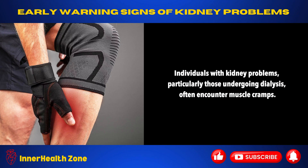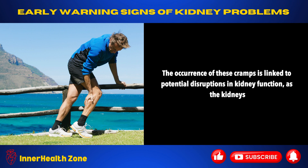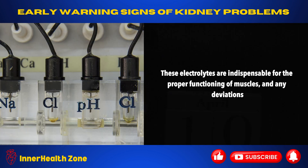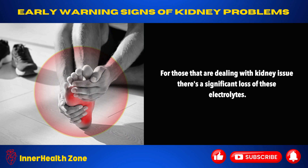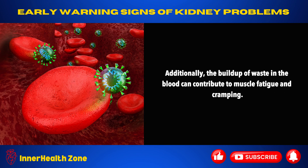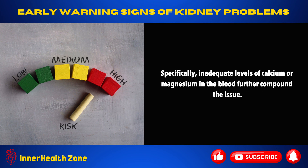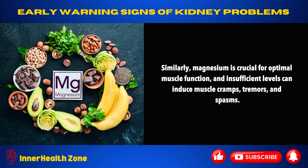Muscle cramps. Individuals with kidney problems, particularly those undergoing dialysis, often encounter muscle cramps. The occurrence of these cramps is linked to potential disruptions in kidney function, as the kidneys play a vital role in maintaining the appropriate balance of electrolytes like calcium, magnesium, and potassium. Any deviations from their optimal levels, whether in excess or deficiency, can precipitate muscle cramps. For those dealing with kidney issues, there's a significant loss of these electrolytes, increasing the chances of muscle cramps, particularly in areas like the legs, feet, and hands. Additionally, the buildup of waste in the blood can contribute to muscle fatigue and cramping. Inadequate levels of calcium or magnesium further compound the issue — insufficient calcium can result in muscle cramps and weakness, while insufficient magnesium can induce muscle cramps, tremors, and spasms.